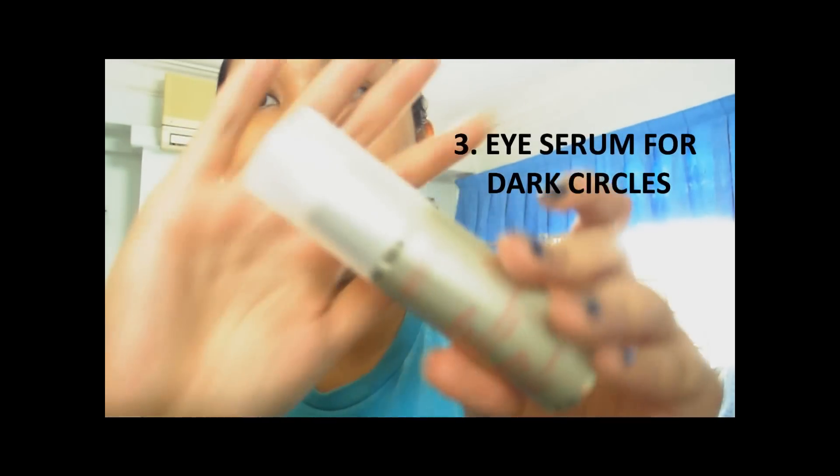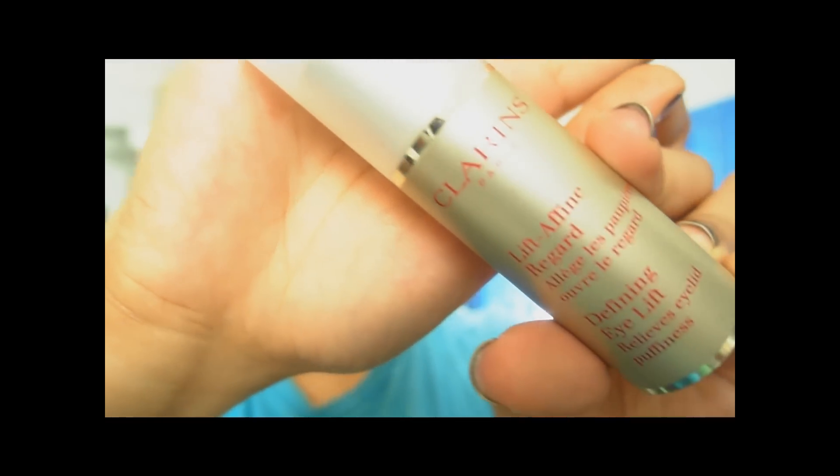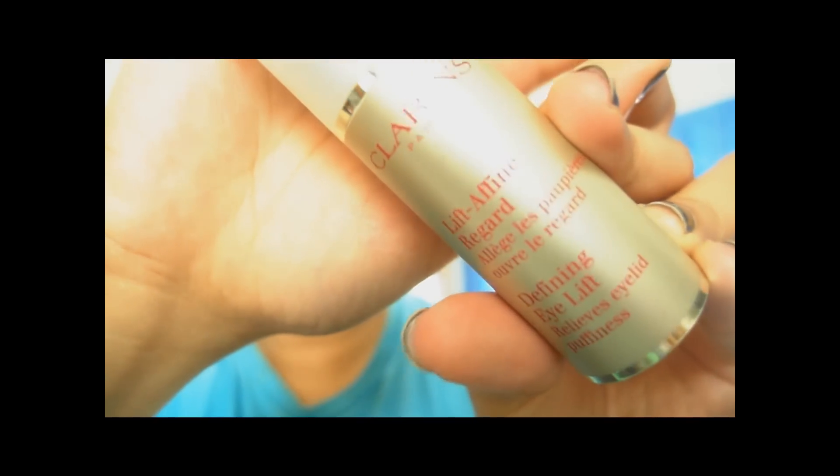The third step is working on my eyes. As you can see I have very bad dark circles — not so much eye bags, but really bad dark circles. I was again looking for the perfect product, and this is the one I absolutely love, also by Clarins — it's the Defining Eye Lift. I initially got this as a sample but I loved it because the moment you put it on you can actually feel it doing something, like it's tightening up your skin. After a few days of wearing it I could actually see that my dark circles were a lot better, so I decided to purchase the full size.